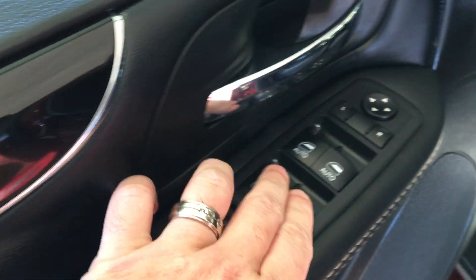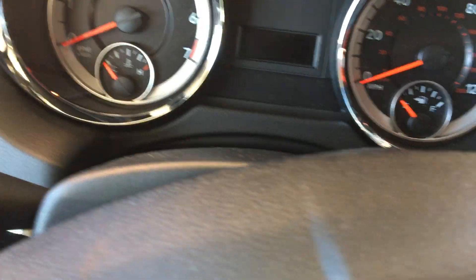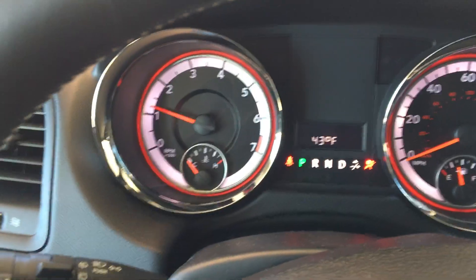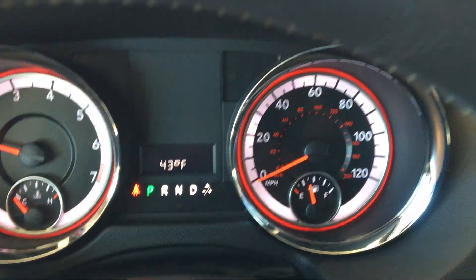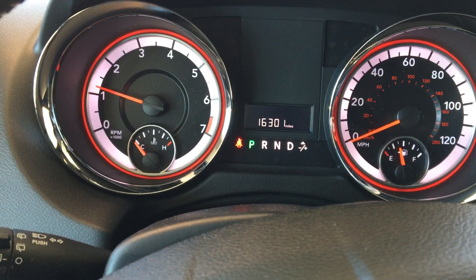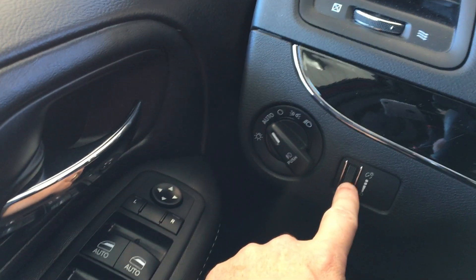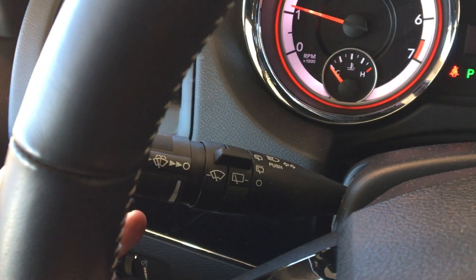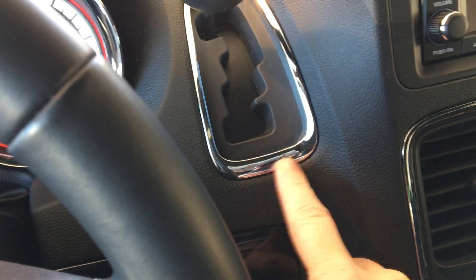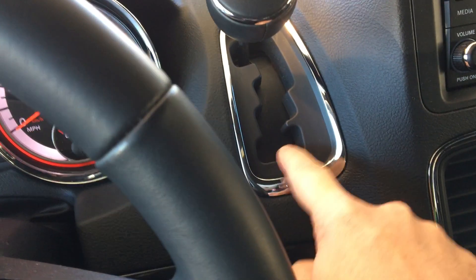We've got the power vents, locks, windows, and mirrors all located on the door. Sticking the key in, temperature comes on first, then we can toggle through using these buttons — there you can see 16,301 miles, very low miles. Automatic headlamp controls over here, dimmer for your interior lights. Stem to the left for intermittent wiper washers, high beams, and turn signals. The column shift — tap left to downshift and right to upshift. When you get into the lowest position you can select any of the gears of the multi-speed transmission.